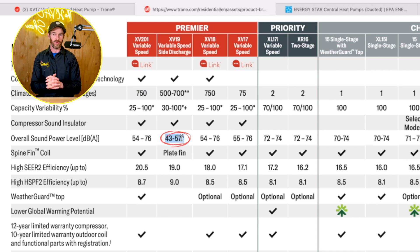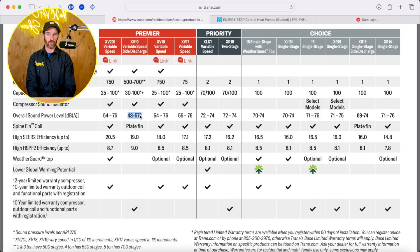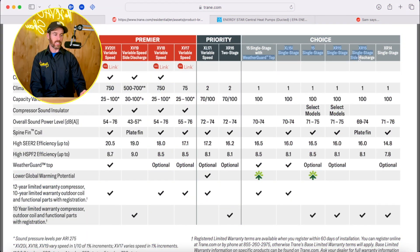At 43 to 57 decibels, that's whisper quiet - 45 decibels is basically like an empty room with no one talking. So if you want the quietest system, look at the inverter systems. But if you're in a moderate climate like Southern California and only run it a couple of weeks a year, you might go with a two-stage or even a single-stage system unless comfort is a top priority - in which case you'd go with one of the variable speed systems.